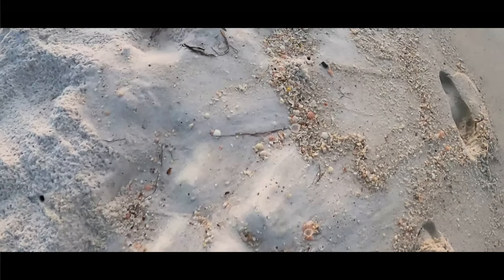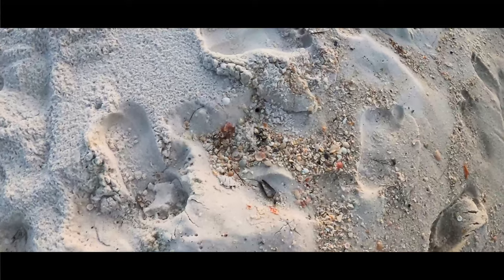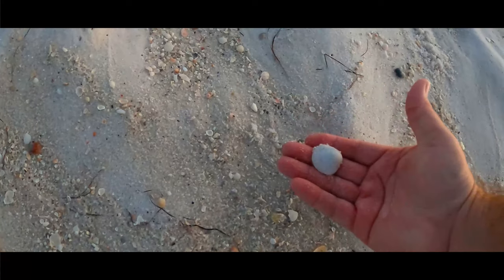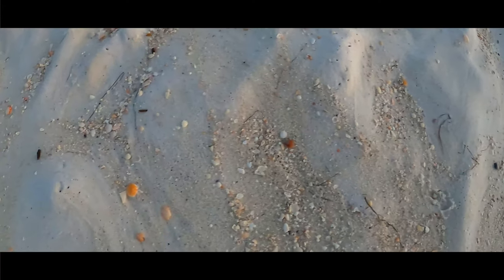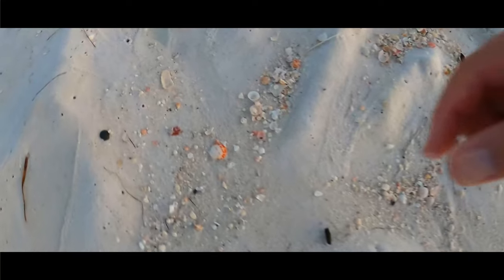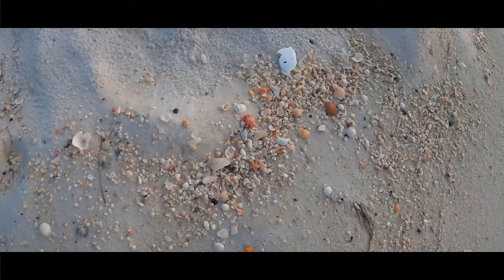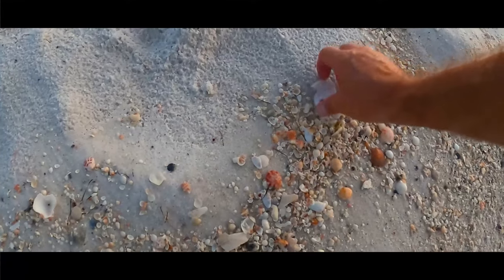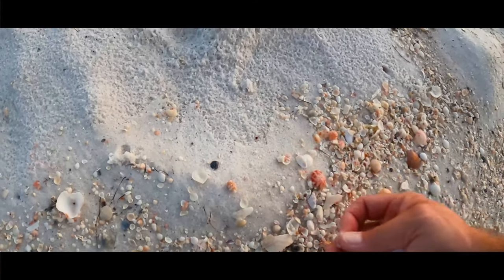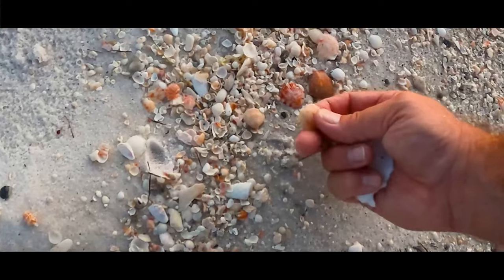I thought that last one was a sun ray venus — just a broken shell. Here's another bittersweet, and another. Scallop. Grab that piece of styrofoam. But look at that — that one I saw pop out, that one's pretty cool. A couple of pretty scallops — we'll grab the calico.